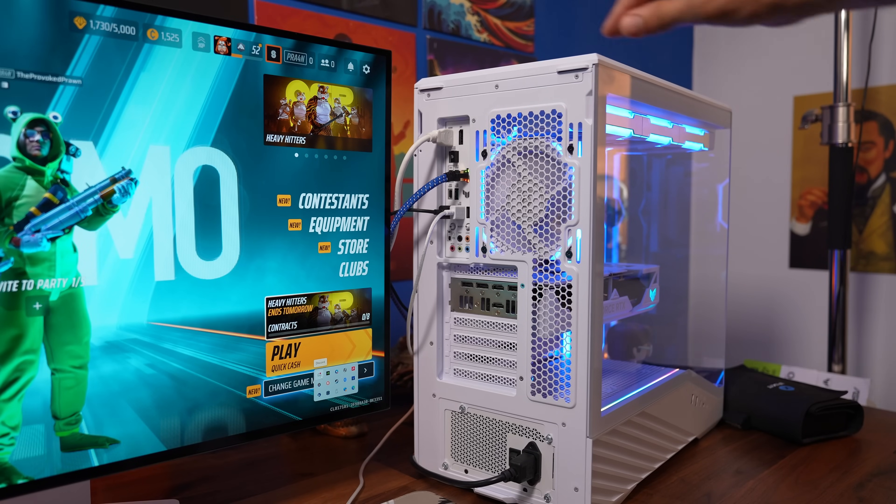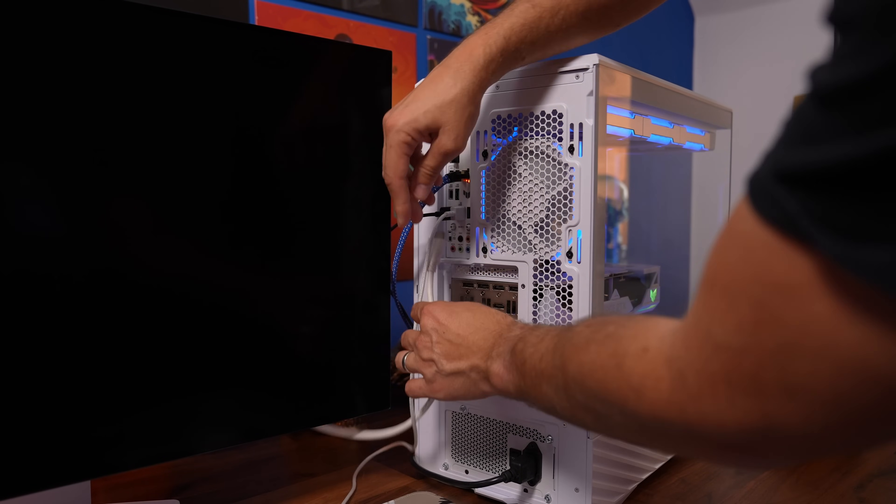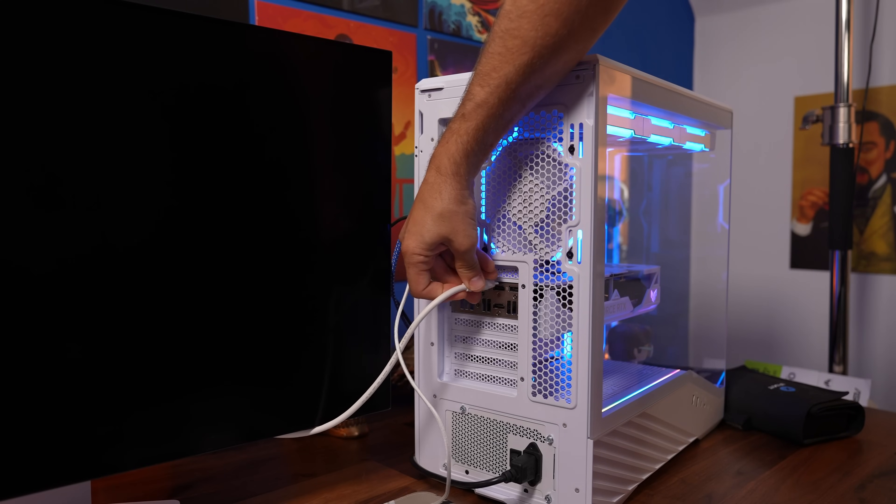Switching that cable from the motherboard to the graphics card was something that he did, and now the system runs fine and he can play those games happily without any issues.